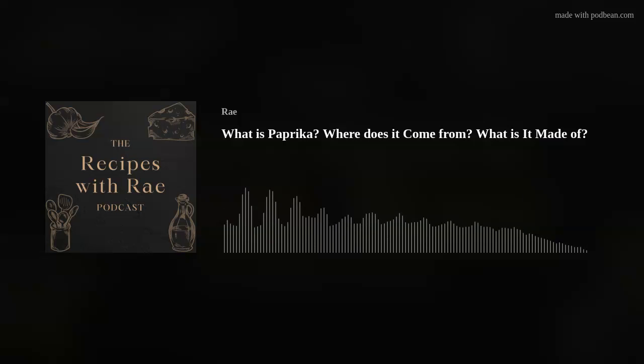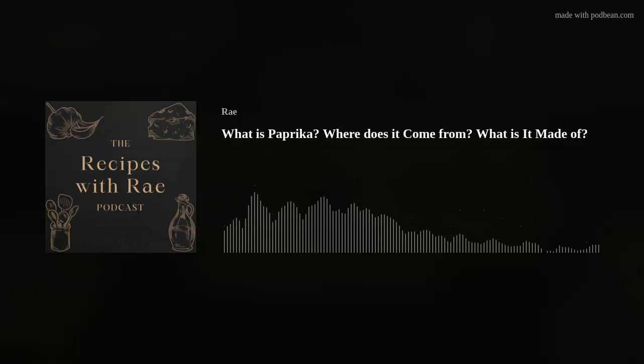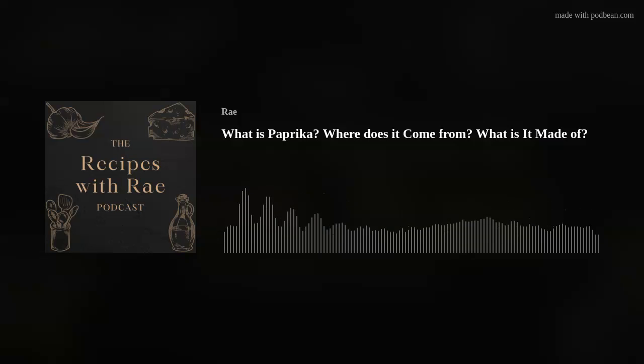All paprikas have a red hue to them. So where does that color come from? The answer is peppers — red peppers, including hot chili peppers, cayenne peppers, poblano peppers, sweet peppers, and others, all coming from the capsicum annuum family. So paprika is not just dried and ground up red bell peppers, as I've recently heard. Perhaps you've heard that as well.